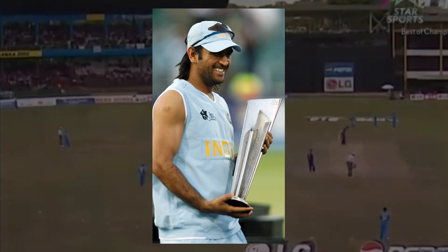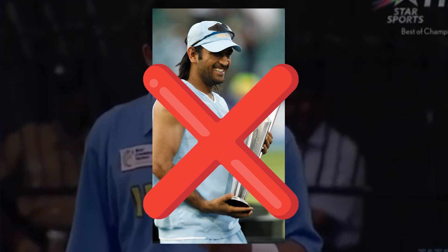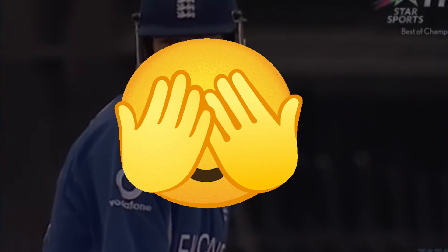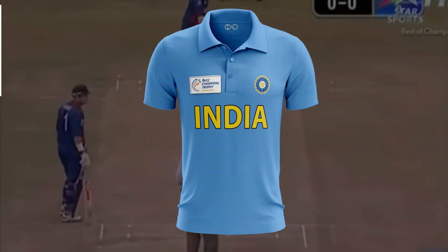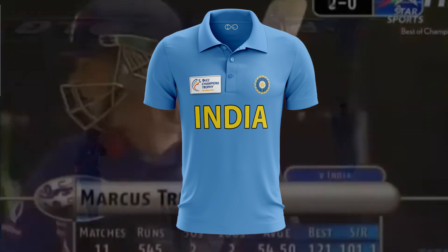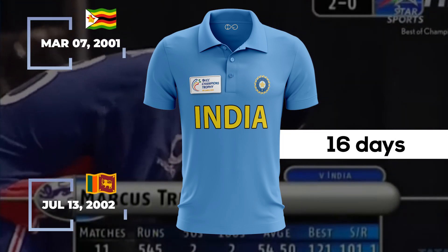Welcome back to my jersey design series. The T20 World Cup 2007 jersey was not the first jersey in which India won an ICC trophy, but here is the jersey I am about to show — the 41st jersey of the Indian cricket team.